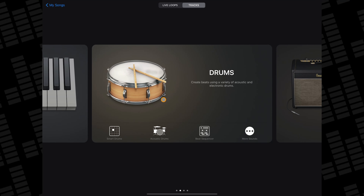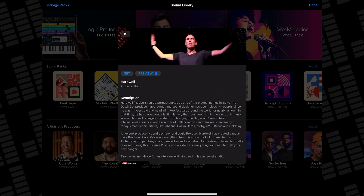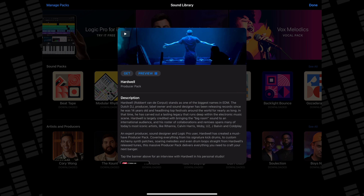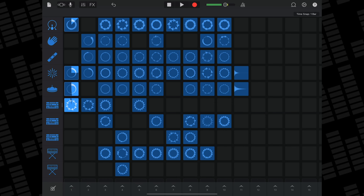To grab this new producer pack, make your way to the sound library, tap on the Hardwell producer pack and then either preview it or hit get to add it to your sound library. Best known for his stadium filling techno house bangers, Hardwell has packed this release with all manner of electronic beats, synths and bass lines. This pack comes with a new live loops grid and giving the arranged loops here a spin is a great way to get a feel for the sounds on offer.